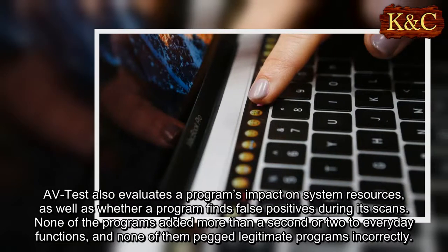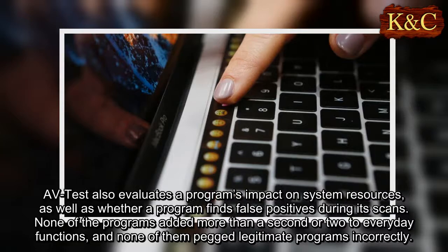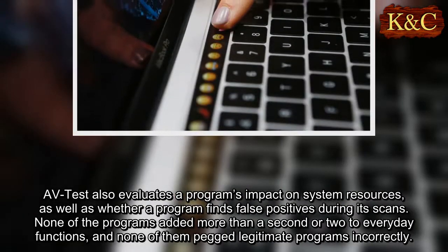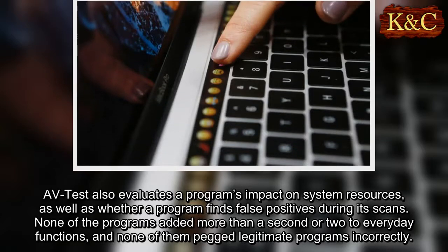AV-Test also evaluates a program's impact on system resources, as well as whether a program finds false positives during its scans. None of the programs added more than a second or two to everyday functions, and none of them flagged legitimate programs incorrectly.